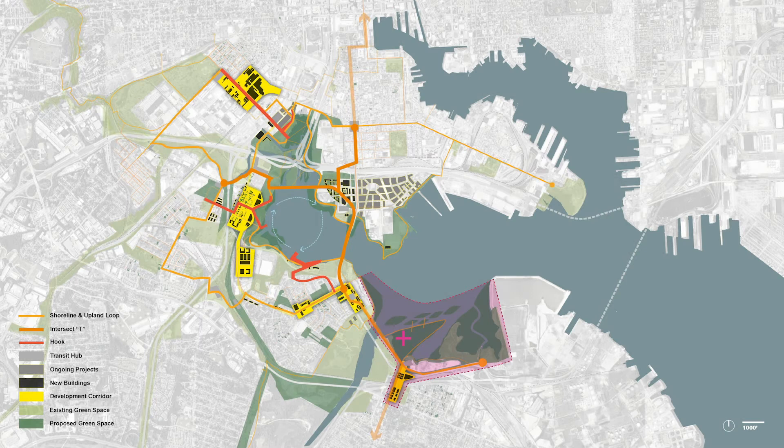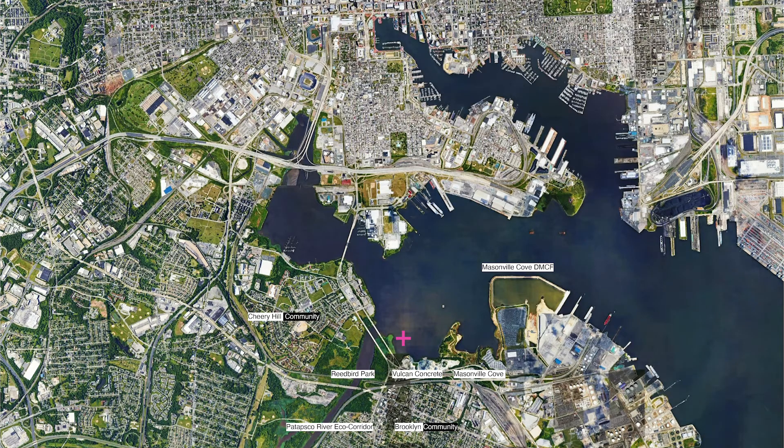Here is the general framework of the studio. You can see my site is located at the south end of the whole system. This area has abundant natural resources like the Patapsco River and Masonville Cove, and the site is also adjacent to the Brooklyn community.